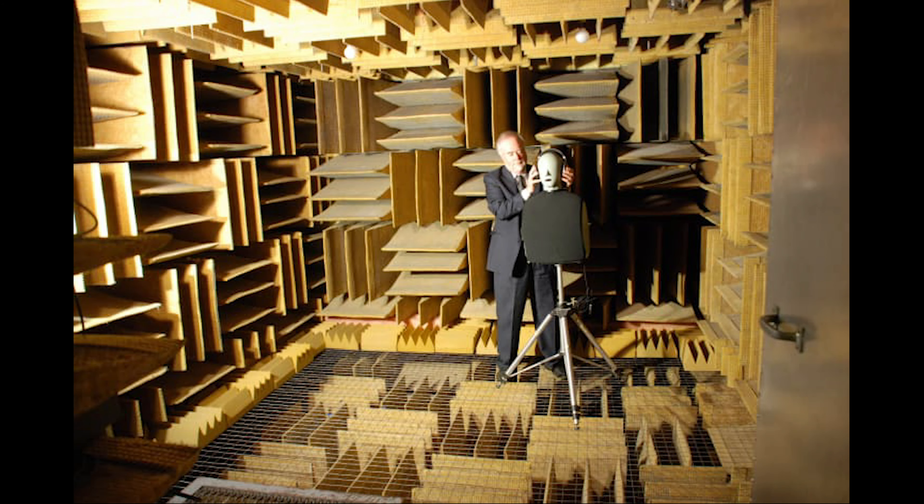There are many types of otoacoustic emissions, even ones that happen spontaneously. If we put someone in a very quiet room and stick a microphone in their ear, we may hear some of these spontaneous otoacoustic emissions. The classification of otoacoustic emissions is still evolving as we learn more, but given their close relationship with music, we'll stick with distortion product otoacoustic emissions today.